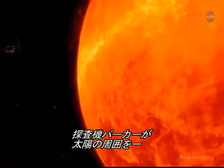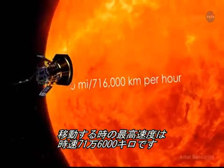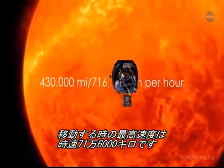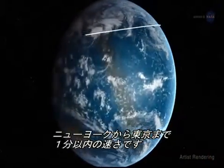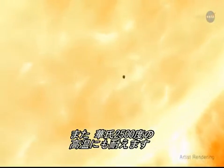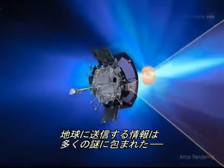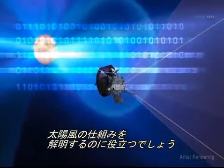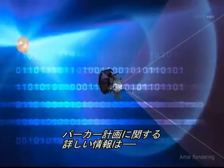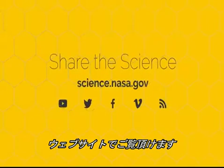Clever indeed! At its fastest speed, the Parker Solar Probe will orbit the sun at 430,000 miles per hour or 716,000 kilometers per hour. That's fast enough to get from New York City to Tokyo in under a minute. It will absorb temperatures as high as 2,500 degrees Fahrenheit or 1,400 degrees Celsius. And soon, it will begin to transmit the data to help us better comprehend one of the least understood phenomena in our solar system – the solar wind. For more illuminating information about the Parker Solar Probe, visit science.nasa.gov.